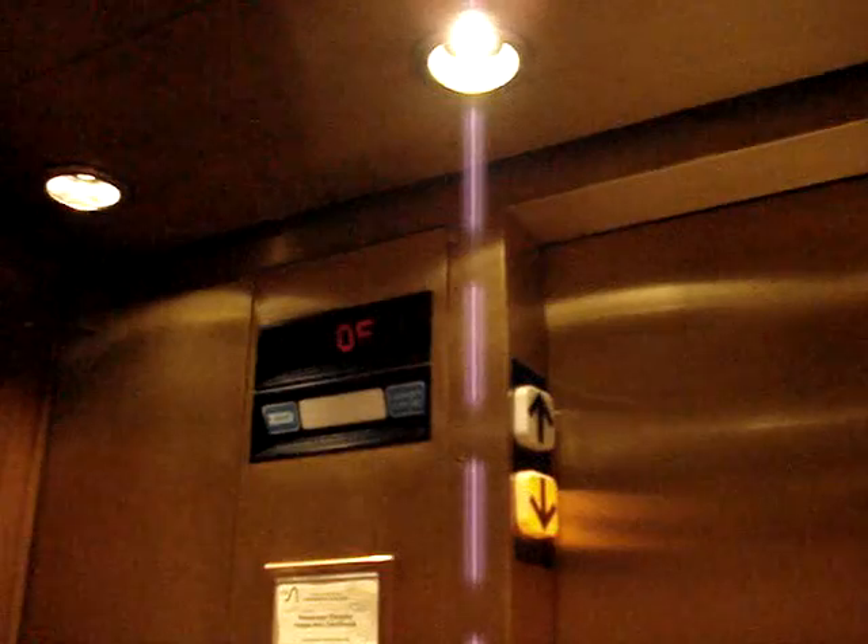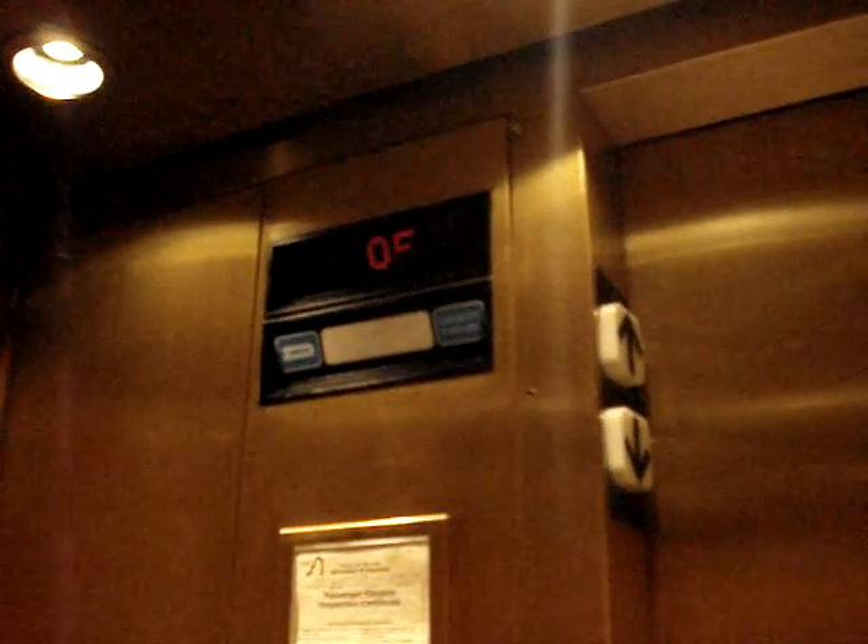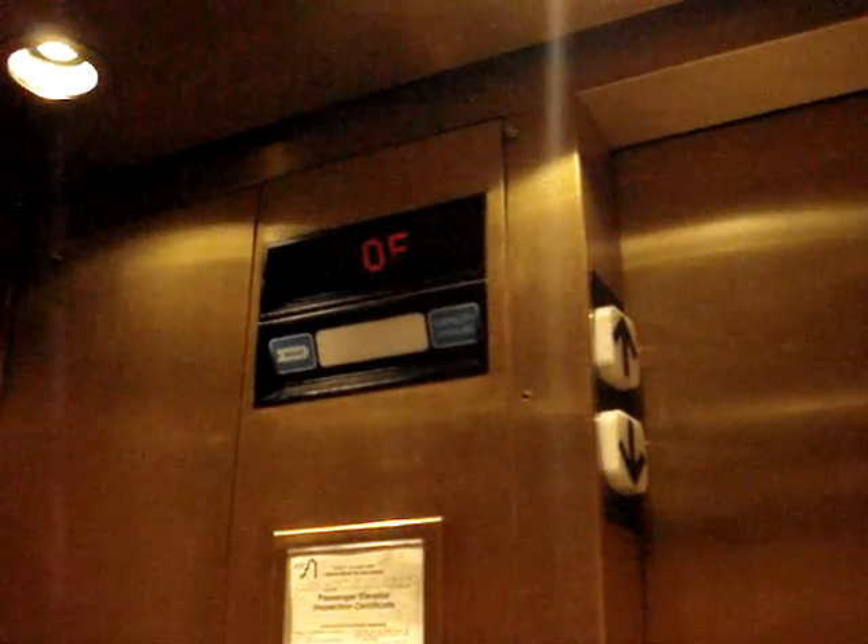I'm an elevator photographer. You are? Yep. I upload these to YouTube. I love these walls. This is actually the nicest elevator in a theater.